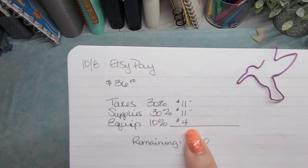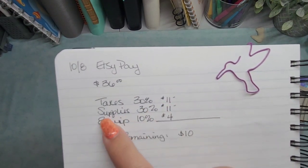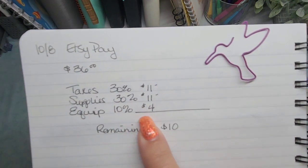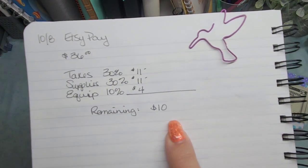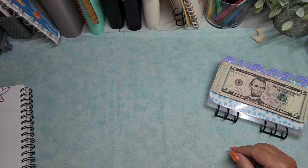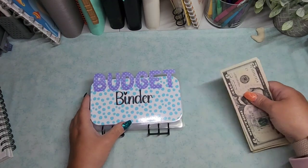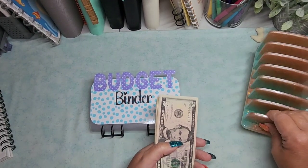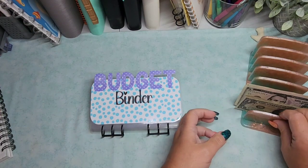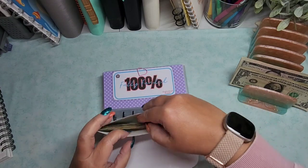So I rounded up — it was like $35.60 something. So I have $36 here. That's going to get allocated into my little budget binder from Janelle Ray Budgets. And the breakdown will be as follows: taxes gets 30%, so that's $11; supplies gets 36%, so that's $11; equipment is going to get 10% for $4; and the remaining $10 I'll probably put into making more challenges and things of that nature. Let me get my cash tray here and let's get into it.